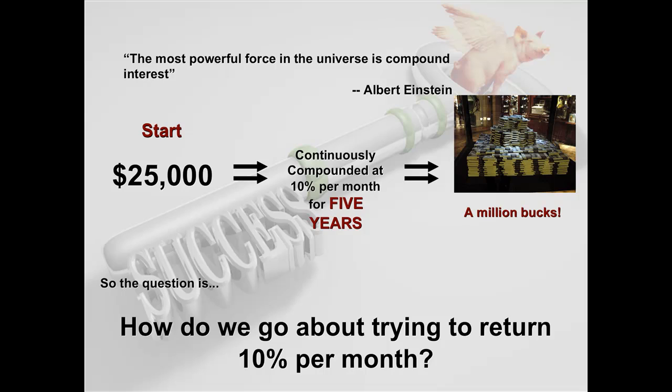Albert Einstein once said that the most powerful force in the universe is compound interest. He also said that compounding was the one thing that still confused him. A good example: if you start with $25,000 and continuously compound it at 10% a month, after five years you have over $1 million. At Random Walk, we teach risk-averse strategies to put you in the best position for the highest probability of success while limiting your downside exposure.